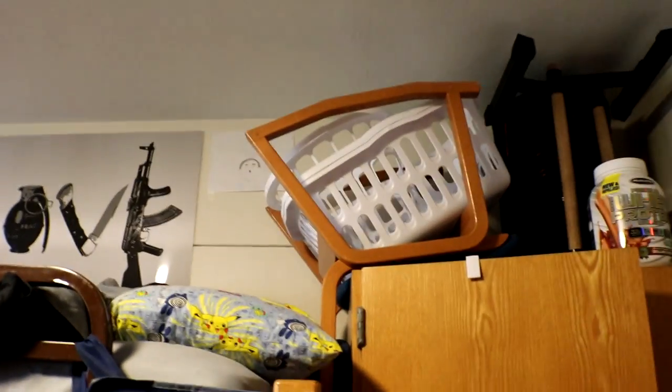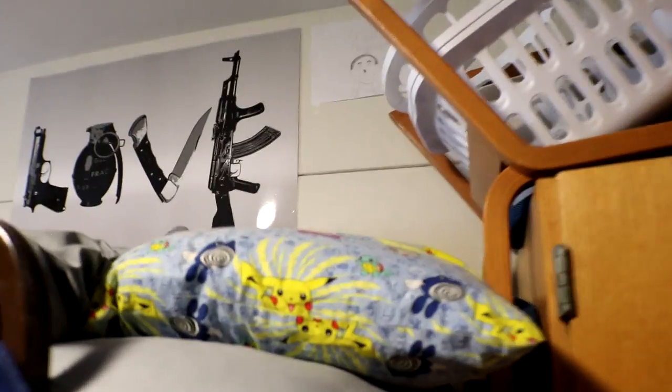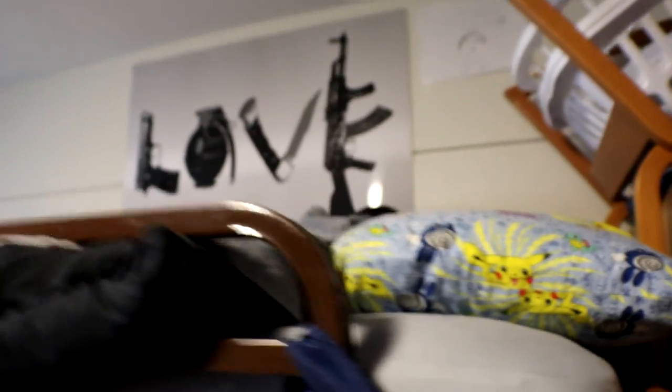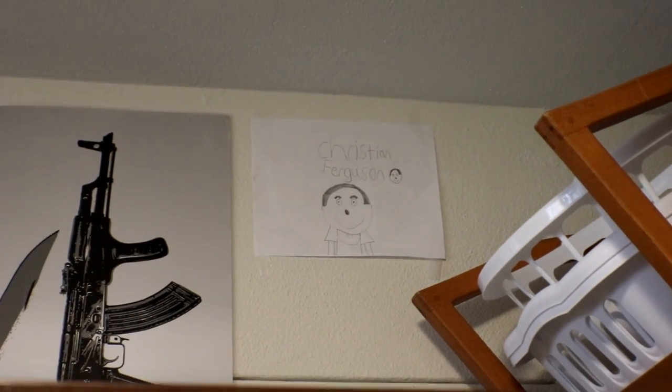I got my laundry baskets, and this is kind of funny — that thing right there is a chair that comes with the room, but I brought my own chair. I shoved it in between my bed and the wardrobe just to be space efficient. I got my classic Pokemon pillow — thanks Mom, love you. Got my bed up here, my awesome poster, and check out this custom work of art from Picasso himself, a.k.a. my little brother Sebastian — love you.